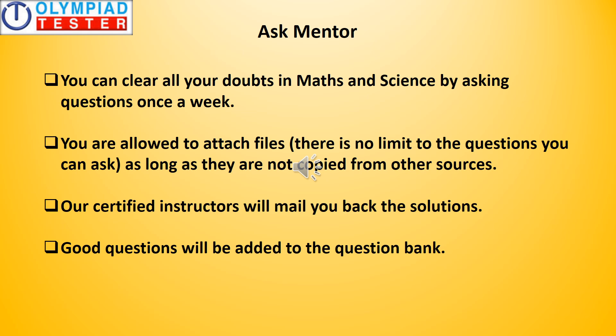As a gold member, your subscription entitles you to ask as many questions in science and maths to our certified instructors. Questions can be submitted once a week but you can include as many questions as you want. There is absolutely no limitation, except that questions must not be copied in bulk from other sources. Our certified instructors will mail you back the solutions, and good, well-framed questions will be added to the question bank.